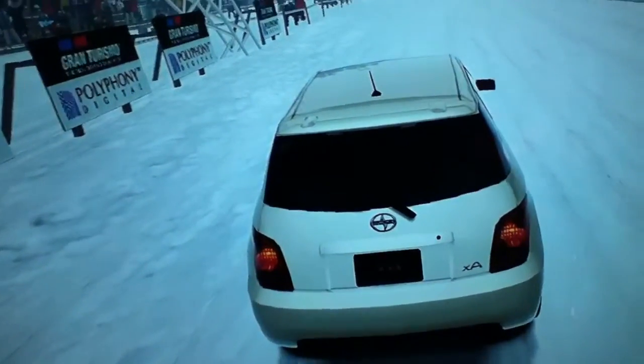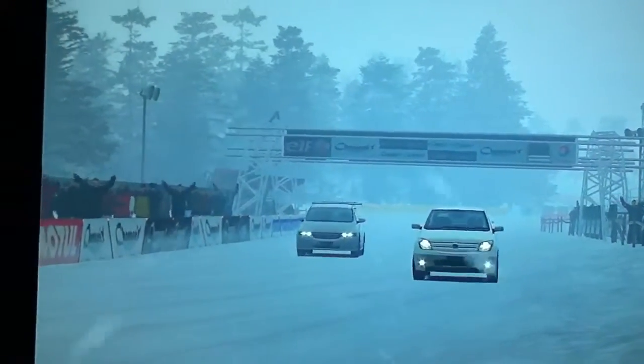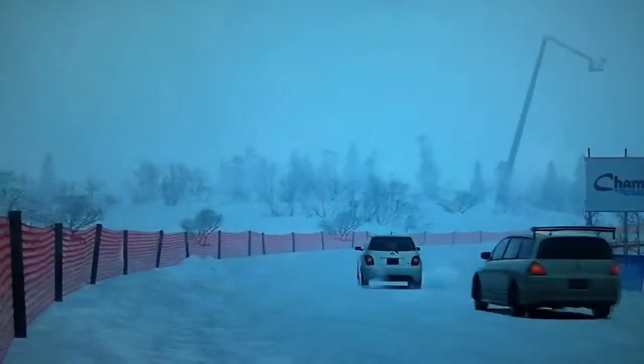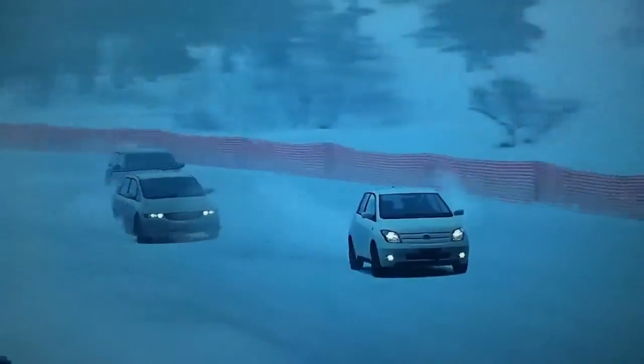So here we go. See the one right there with the wing is 348 and the one back there is 339. And the two Odysseys are four wheel drive while my car is front wheel drive.